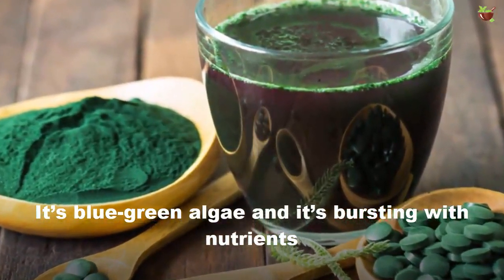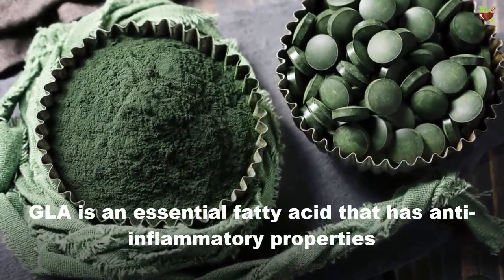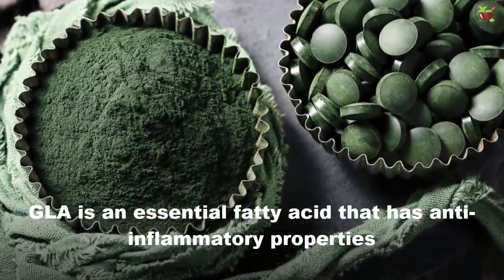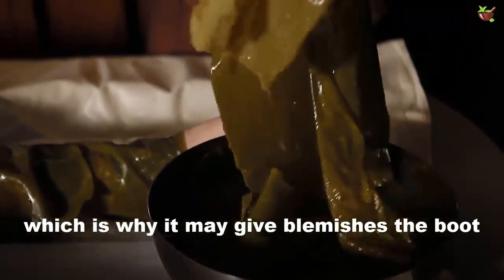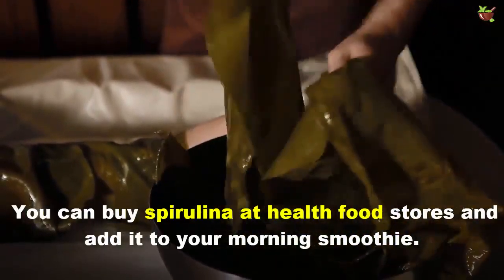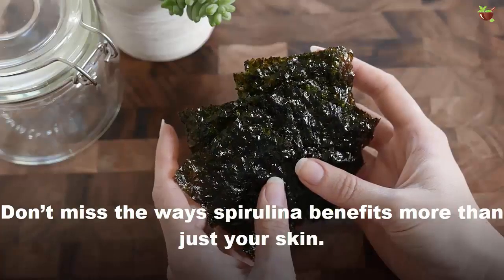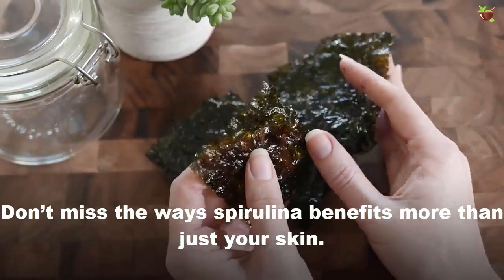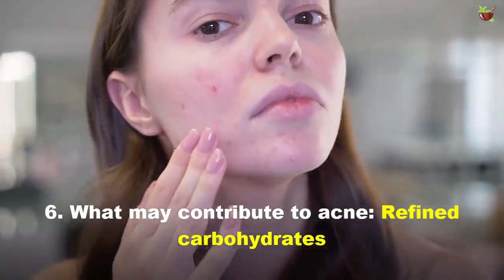Number five: spirulina. It's a blue-green algae bursting with nutrients and gamma-linolenic acid (GLA), an essential fatty acid with anti-inflammatory properties, which is why it may help reduce blemishes. You can buy spirulina at health food stores and add it to your morning smoothie.